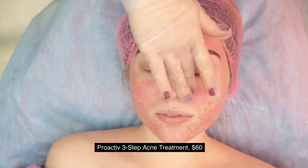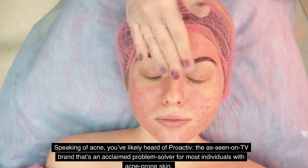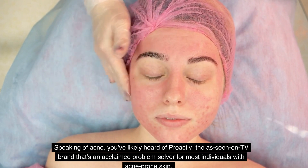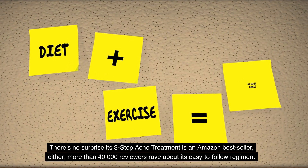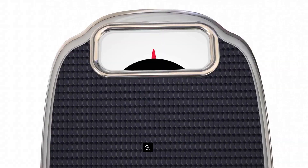8. Proactive 3-Step Acne Treatment, $60. Speaking of acne, you've likely heard of Proactive — the as-seen-on-TV brand that's an acclaimed problem-solver for most individuals with acne-prone skin. There's no surprise its 3-Step Acne Treatment is an Amazon bestseller, with more than 40,000 reviewers raving about its easy-to-follow regimen.